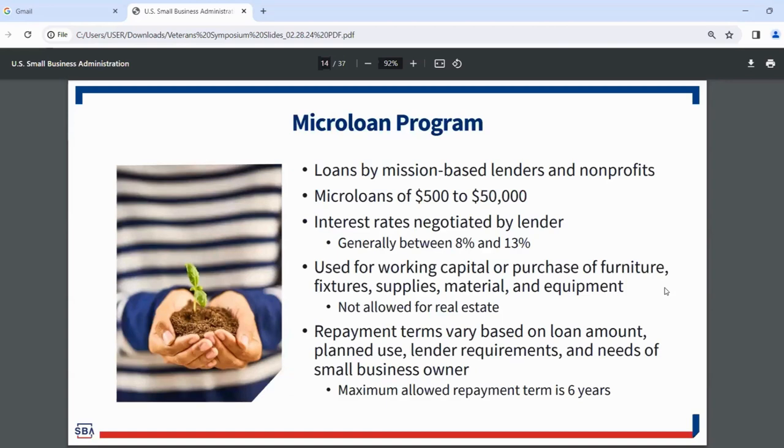Shifting to our microloan program — a great place to start for businesses just starting out. The program works through mission-based lenders and nonprofits. Microloans range from $500 up to $50,000, with interest rates negotiated by the lender, generally between 8% and 13%. These are used for working capital, purchase of furniture, fixtures, supplies, materials, and equipment — the only thing you can't use them for is real estate. Repayment terms vary, but the maximum allowed repayment term is six years.